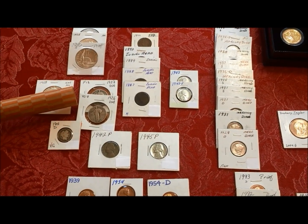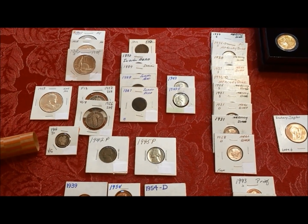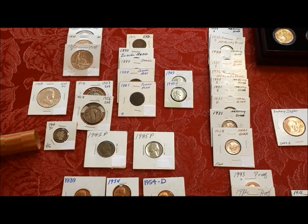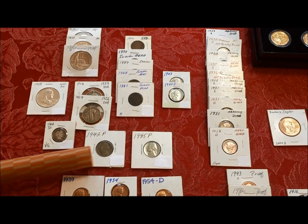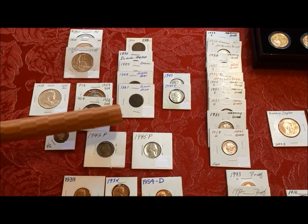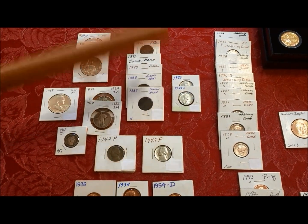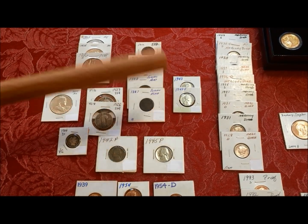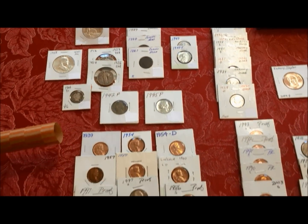We picked up a couple of Standing Liberties that we needed for our collection, a 1914 Barber dime in very good condition, two war nickels — a 42P and a 45P, which is gorgeous — an Indian head, and some steel pennies in really nice shape.